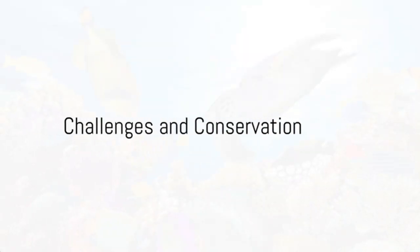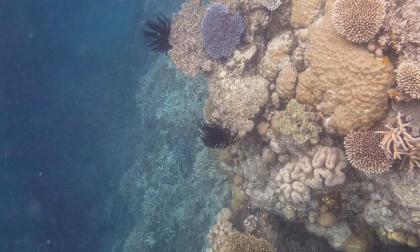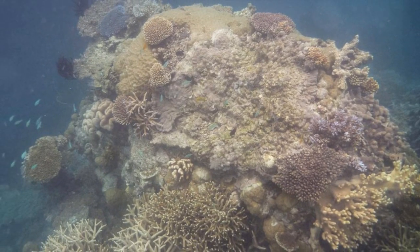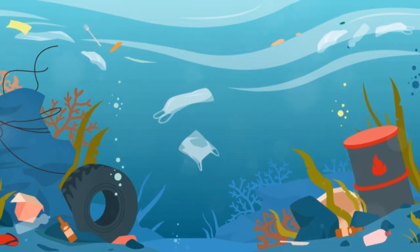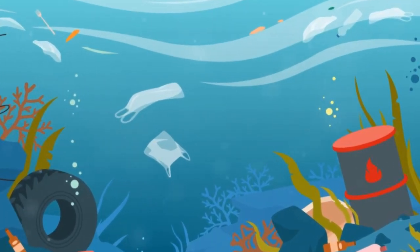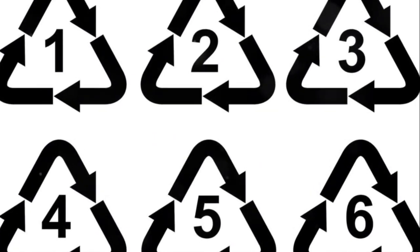However, the Great Barrier Reef faces many challenges. Climate change and pollution are causing the corals to bleach and die. But there are ways we can help protect this underwater paradise — simple steps like reducing, reusing, and recycling can make a big difference.